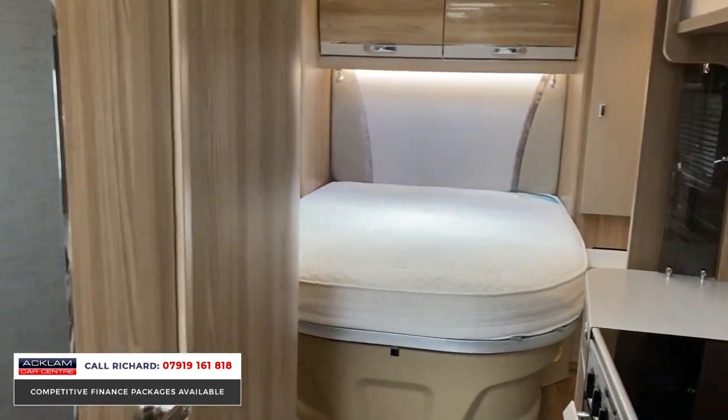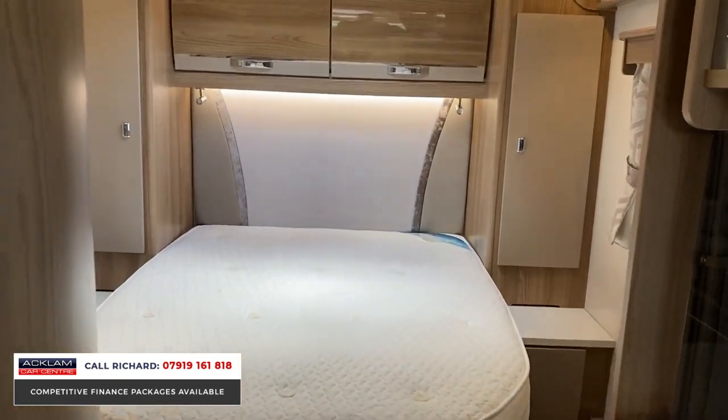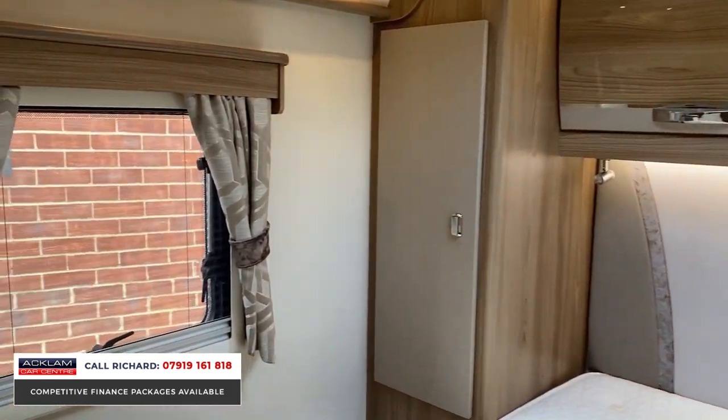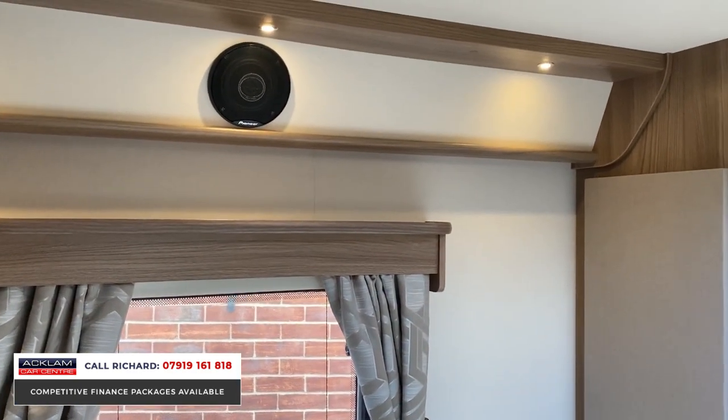Lovely layout on this motorhome. You've got the island bed there with plenty of storage space above and to the side, and you've got windows either side with a window above as well.